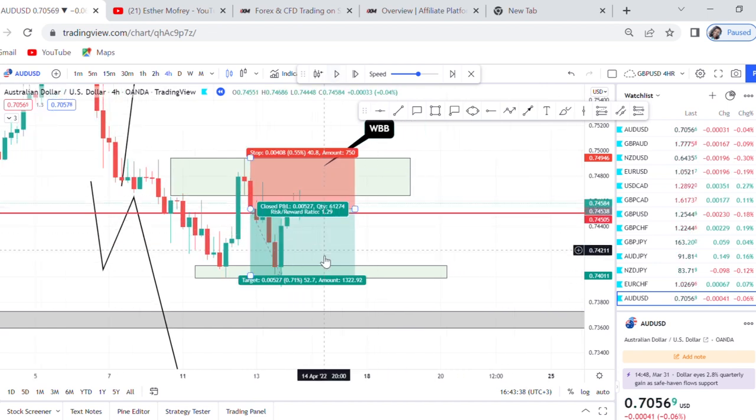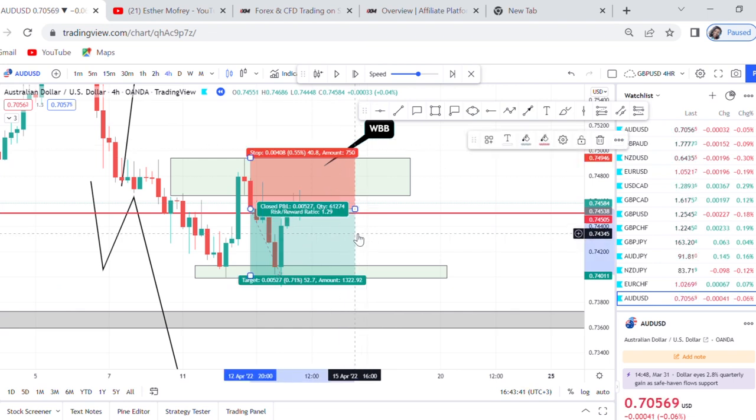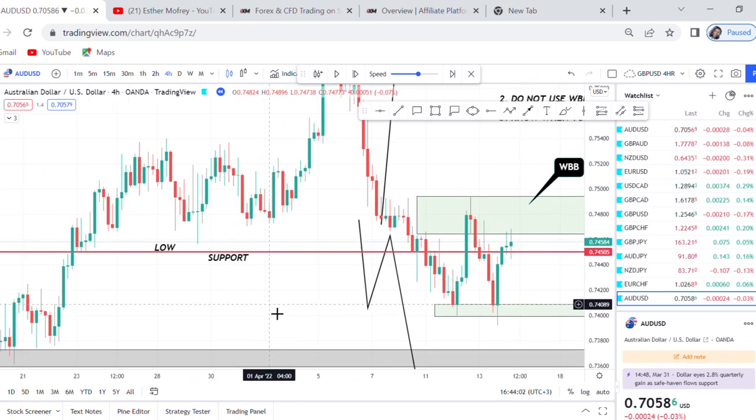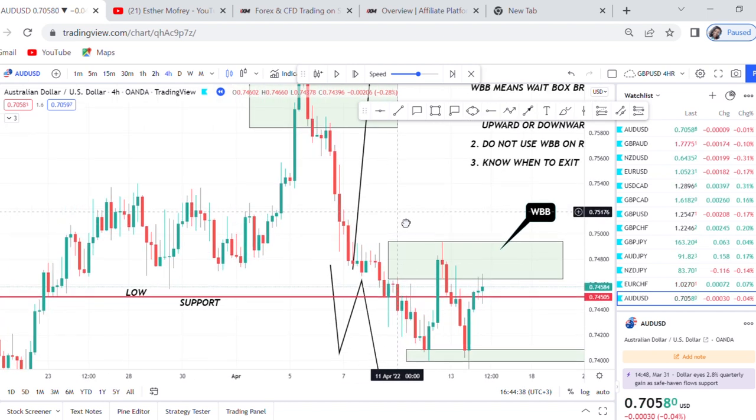What WBB strategy does is give you confidence to enter the market and tell you for sure that if you use this strategy and avoid the places not to do it, you will be good to go. I've tried to explain with the simplest information: know when to enter, know when to exit, know what to avoid, know when to take more advantage on the market. When the market has finished retracing, that is the best time to use WBB strategy. I hope this was informative enough for you to start applying this strategy. Until next time guys, bye-bye, love you.